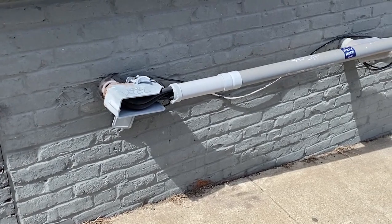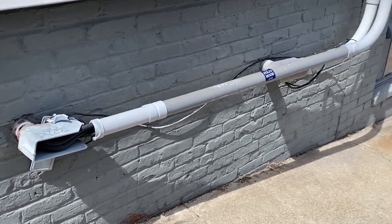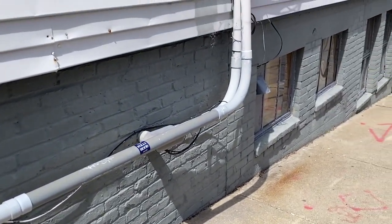Hello and welcome to Moving Violations. This is Russ LeBlanc, NEC Consultant for ECNM Magazine.